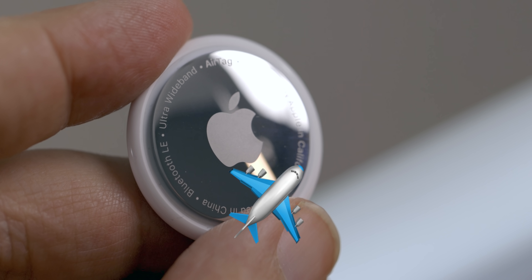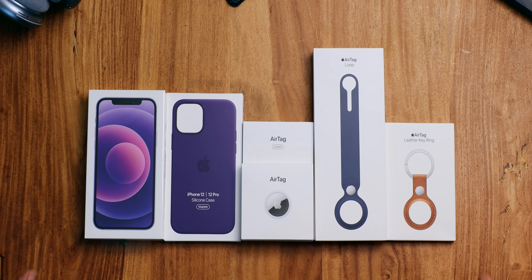Purple iPhone 12, purple case, AirTag, 4-Pack, AirTags Loop, AirTags Keychain — and I'm unboxing all of it.